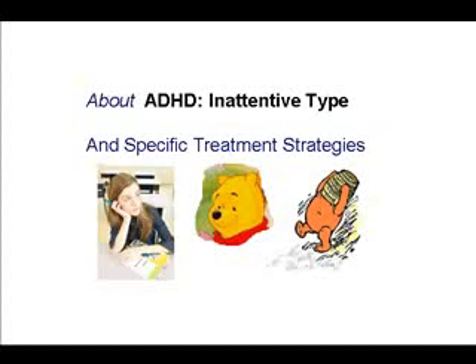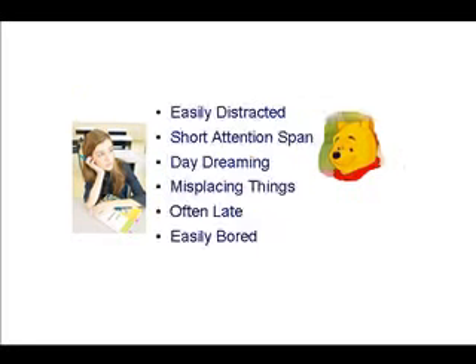Let's spend a few minutes and talk about ADHD inattentive type in a little bit more detail. This is the type of ADHD that we refer to as Winnie the Pooh type of ADHD, because Winnie the Pooh is just the classic picture of this. He's friendly, nice, he loves people, but he doesn't pay attention very well. His head is up in the clouds, he's disorganized, and would certainly have trouble paying attention in a classroom situation.